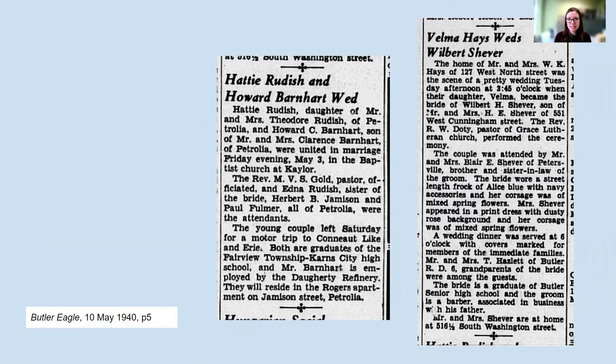Even if a couple in your family tree married in a time period where they had a license, you may want to look at newspapers to see if there was a social announcement that adds more contextual information. Here are two marriage announcements from the Butler Eagle in May of 1940. Both couples would have had a marriage license, but the articles add more detail. The Rudish-Barnhart marriage on the left mentions their honeymoon at Conneaut Lake and Erie and where they graduated high school. In the one on the right for Velma Hayes and Wilbert Schiever, we learn who their attendants were and even that the bride wore a street-length frock of Alice blue with navy accessories.